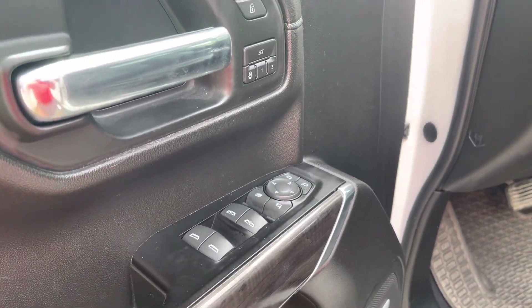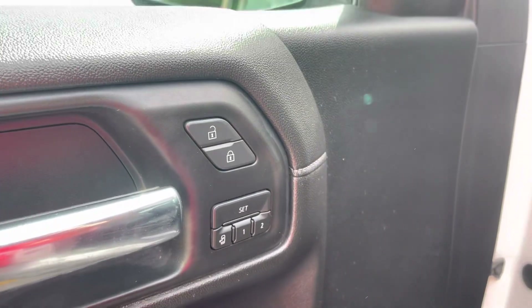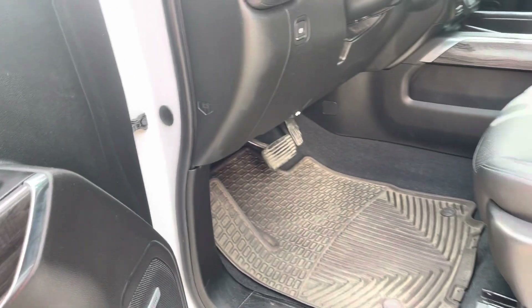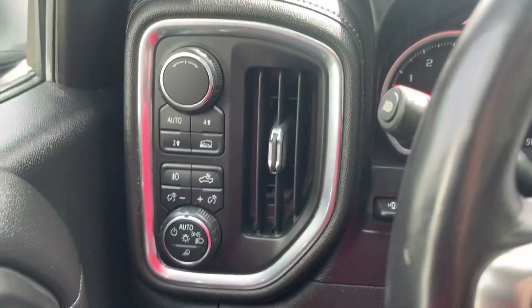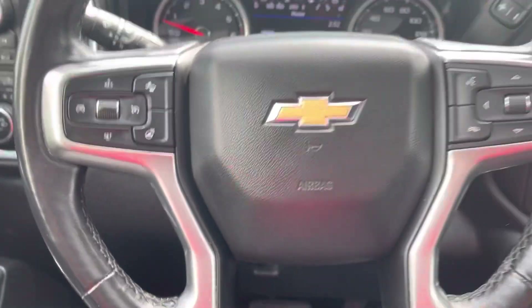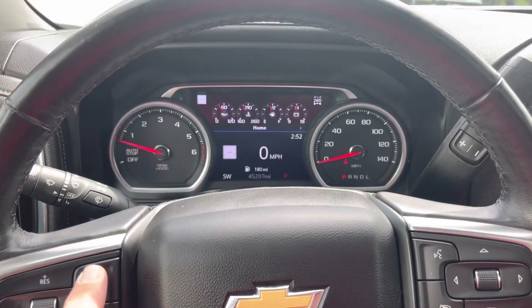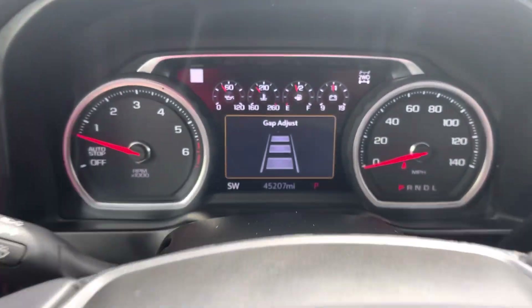We have power windows, locks, and power outside mirrors. Mirrors also fold, and we have memory one and two. There's an upgraded Bose audio system and power driver and passenger seats. The four-wheel drive control is over here. We have the steering wheel with Bluetooth, cruise control, and a heated steering wheel. We also have adaptive cruise control in this vehicle.